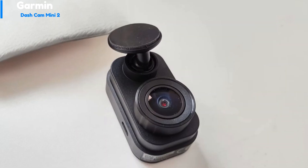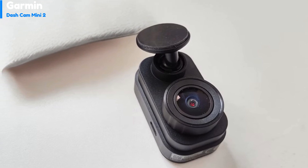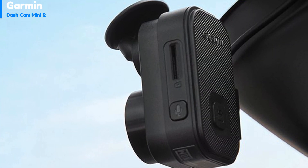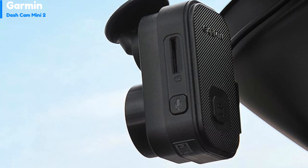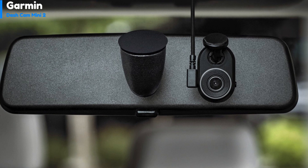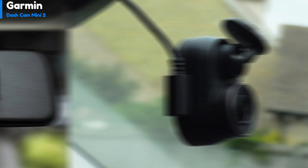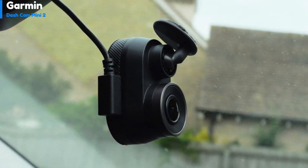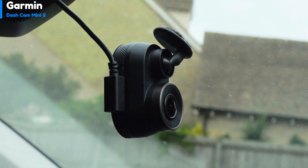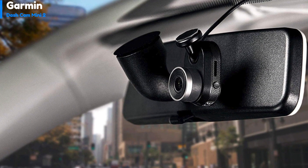Number 2: Garmin Dash Cam Mini 2. The Garmin Dash Cam Mini 2 is the smallest and most discreet dash cam on the market. It doesn't have a touchscreen display, but its compact size allows it to be neatly hidden behind your car's rearview mirror. Despite its small size, the Mini 2 records in full HD at 30 frames per second through a 140-degree lens. It doesn't come with a memory card, so you'll need to provide your own of at least 8GB; the camera supports cards up to 512GB. The dash cam has just two buttons — one to switch audio recording on and off, and another to save the most recent section of footage.